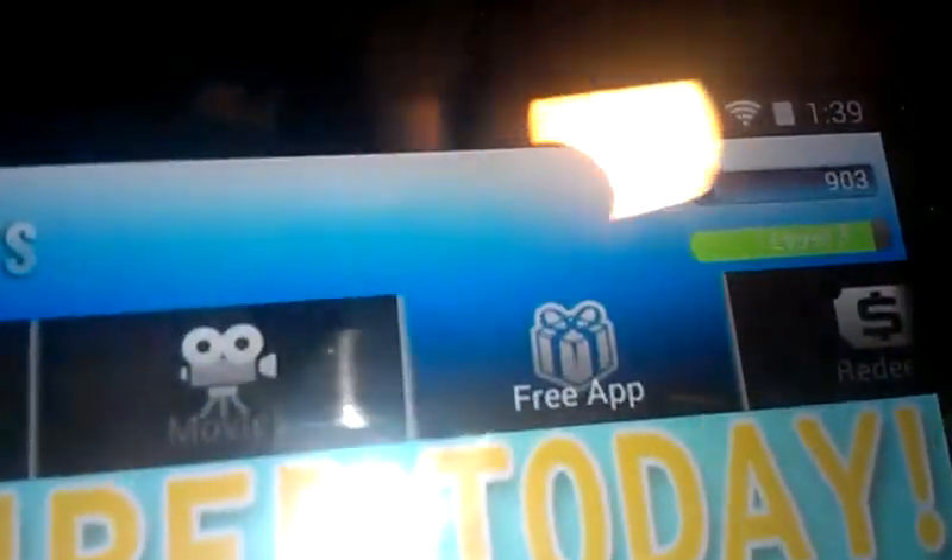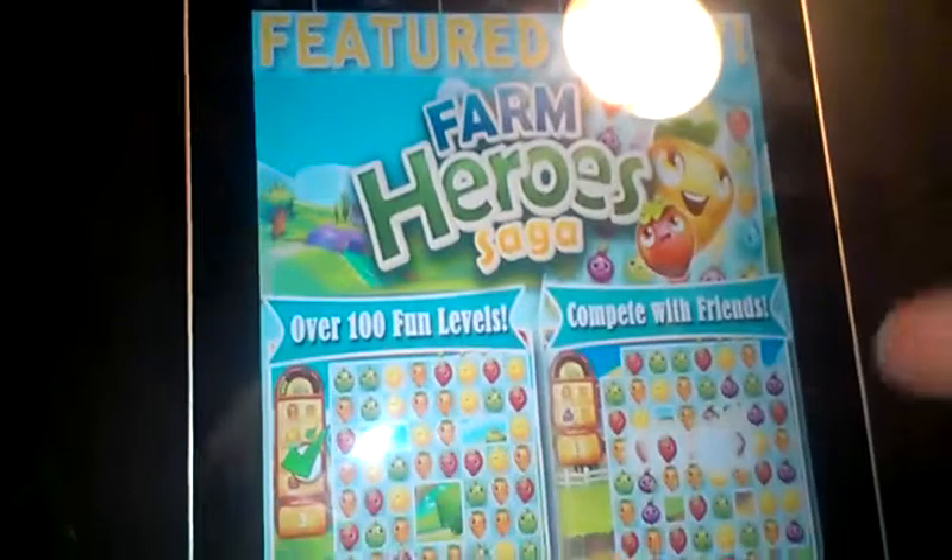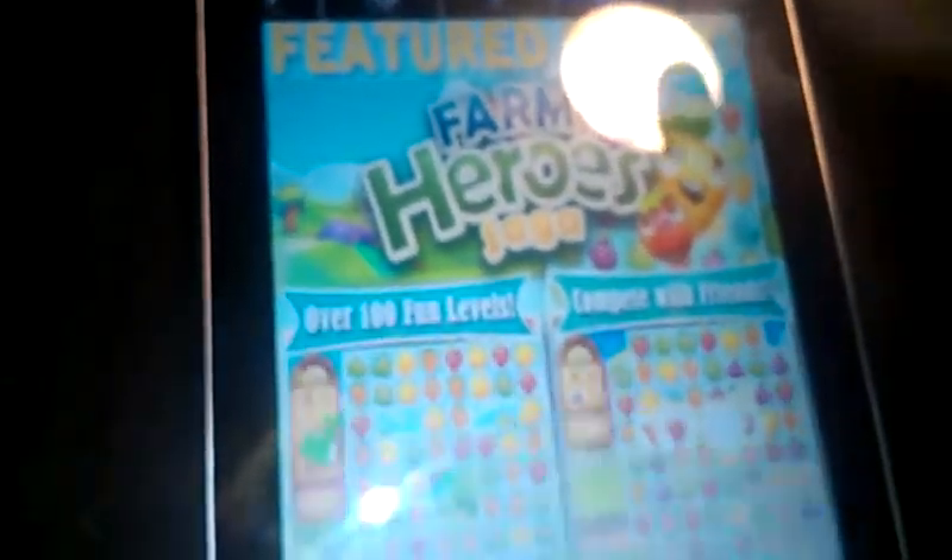There are also these movies that you can watch and get for five points apparently, but they're just too long for me to really care, so I don't watch them. And they have this free app section right up here — free applications that you can find on the Play Store. This application is also available for iOS if you need it.